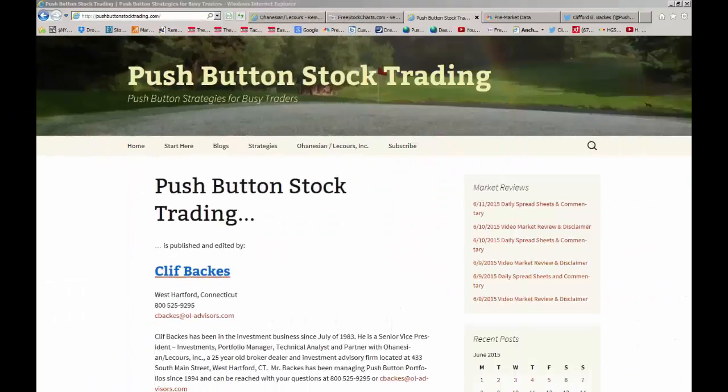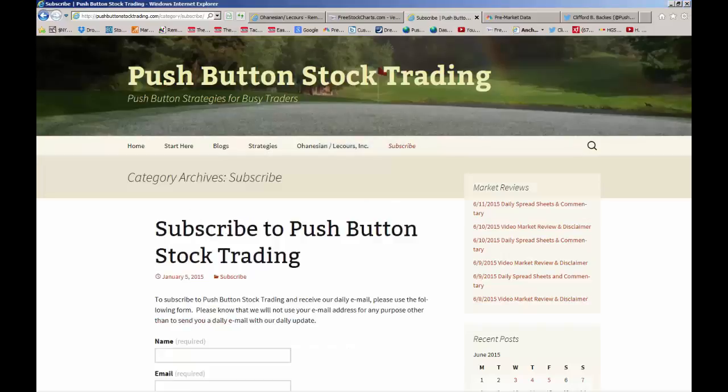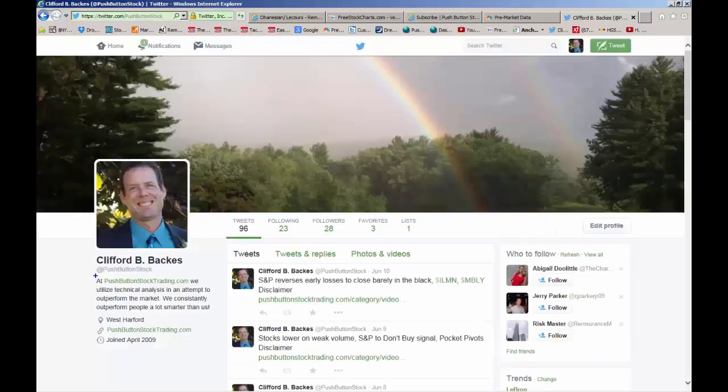That's about all I have for today. If you want to talk about any of the stocks mentioned today or any of our market strategies, please feel free to give me a call, drop me an email, or make an appointment — come by the office. Contact information is on the homepage. For daily access to our model portfolios, trade updates, and more up-to-date information on our trading strategies, please take a minute to go to our subscription page and subscribe to Push Button Stock Trading. You can also follow us on Twitter at Push Button Stock. My name is Cliff Backus. That's your daily video market review. Have a safe and profitable day. Keep your stops in place, and I will see you again tomorrow. Please stay tuned for our important disclaimers.